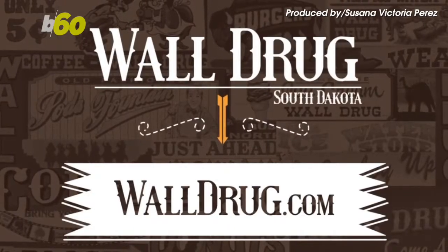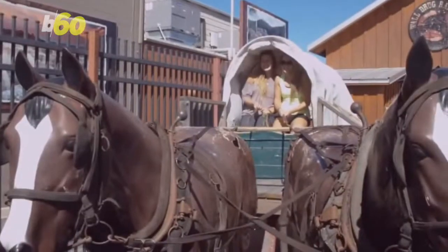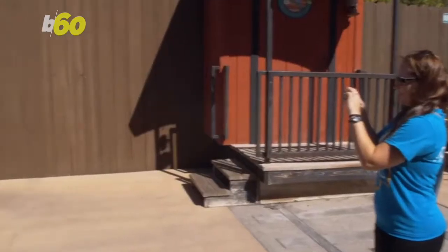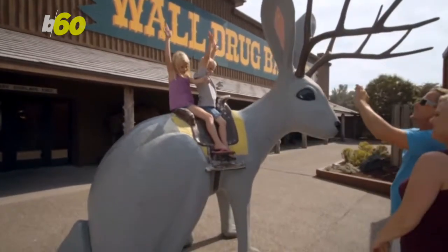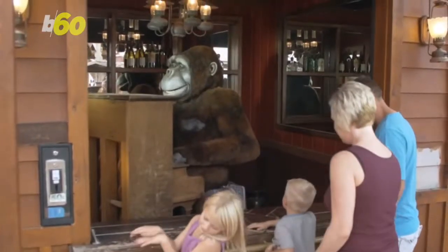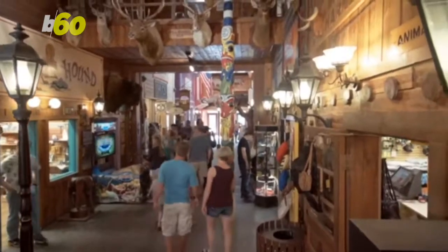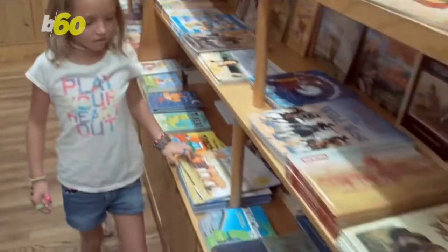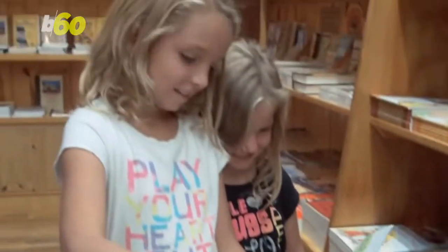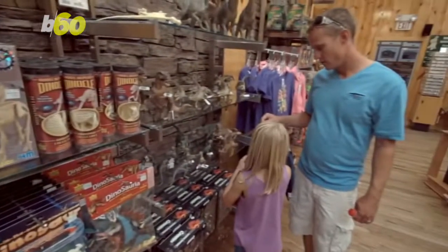The tiny Midwestern town of Wall, which had a population of 882 as of 2014, is world-renowned thanks to the Wall Drugstore. The South Dakota pit stop off Route 16A is a must when traveling to the Badlands or the Black Hills to see Mount Rushmore or Crazy Horse.